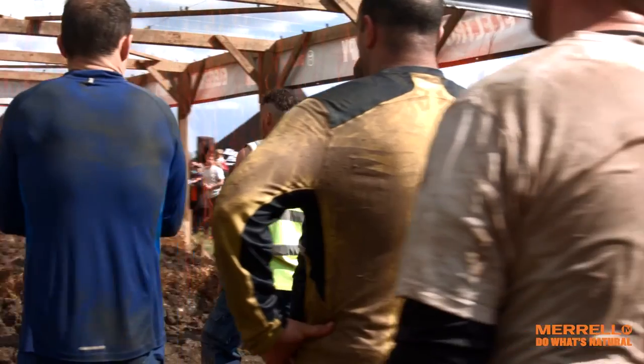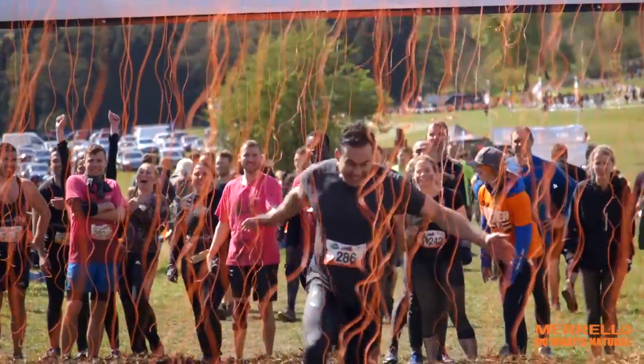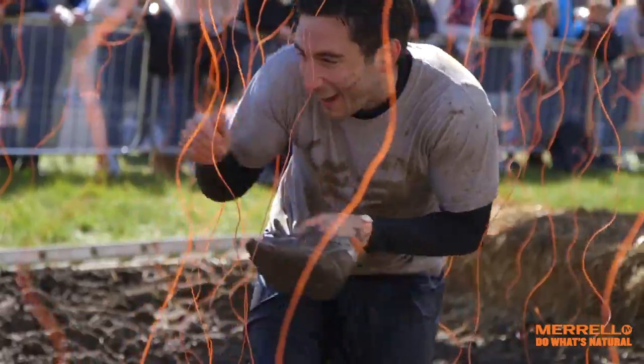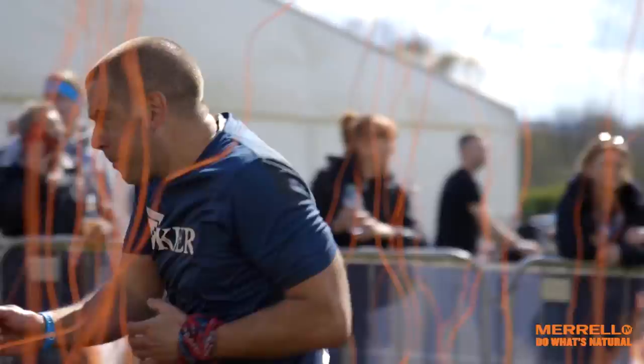Electro-shock Therapy — this is the nemesis of all obstacles for most Tough Mudders. The last obstacle you face sees wires carrying 10,000 volts which are ready to shock you. The Tough Mudder does what it says on the tin: it is tough.